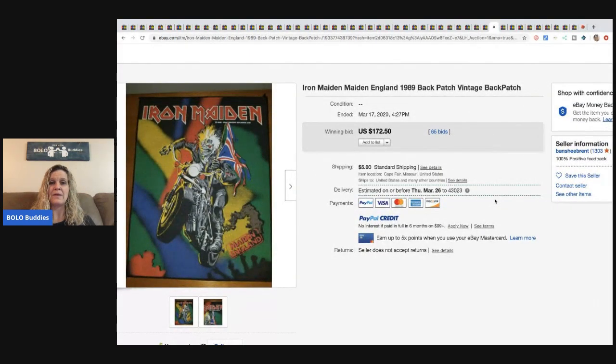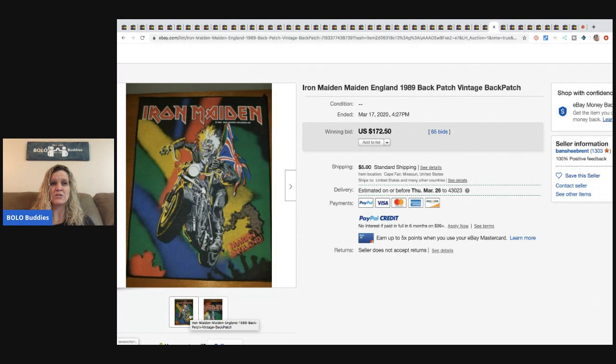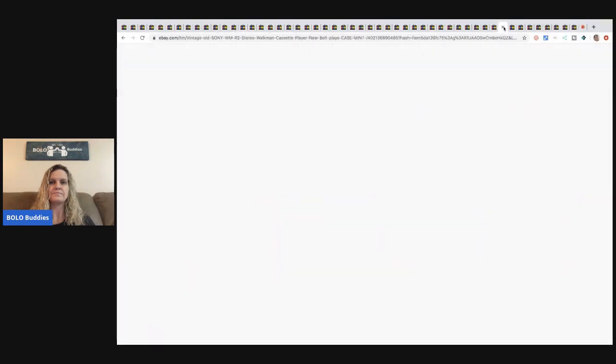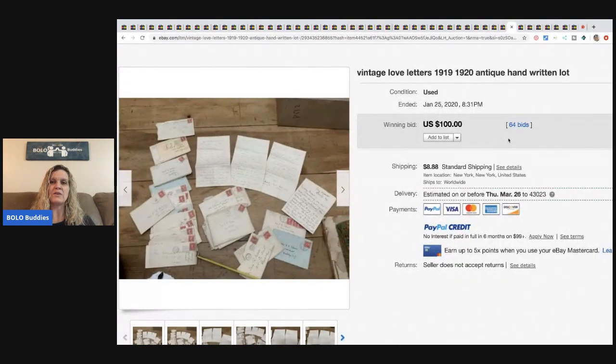The next item is an Iron Maiden Maiden England 1989 back patch — I didn't know what a back patch was, but I think it goes on the back of a jacket. Sold for $172.50 with 65 bids, buyer paid shipping. After that, a vintage Sony WM-R2 stereo Walkman cassette player — sold for $184.50 with 65 bids, buyer paid shipping. Always look up Sony Walkmans or any Walkman — you'd be surprised what some go for.